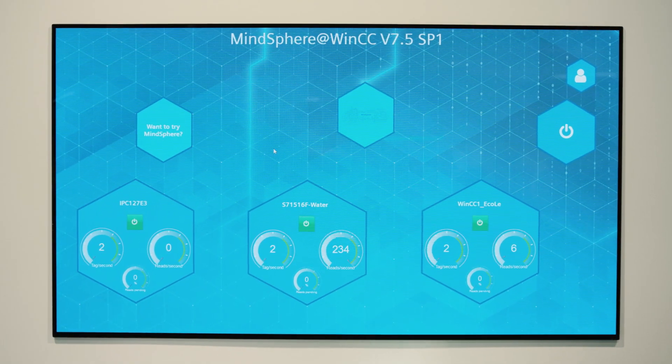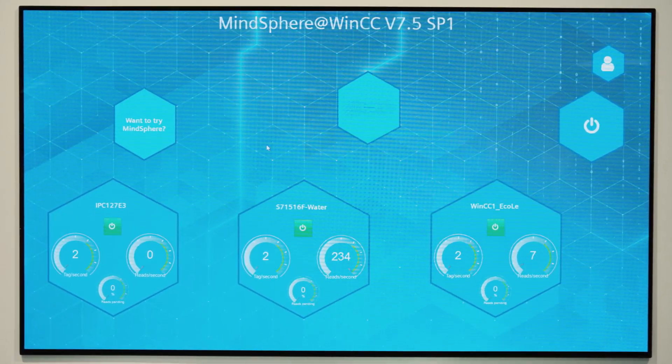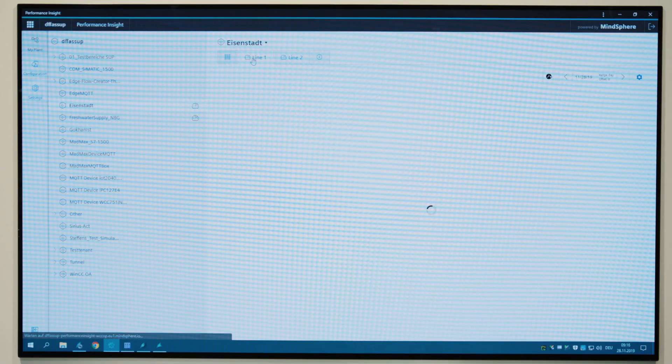Today, these tasks or aspects of them are increasingly supported by cloud-based applications or even fully transferred into the cloud. The SCADA systems SIMATIC WinCC v7 or WinCC Open Architecture thus support the OPC UA and MQTT standards.